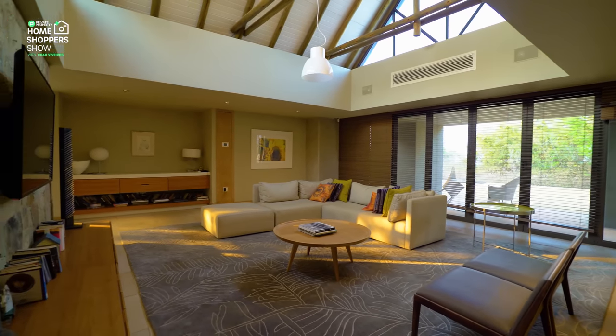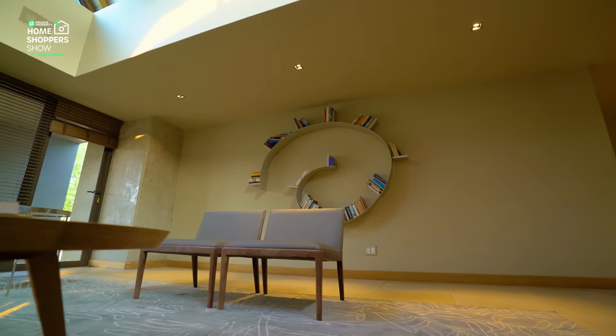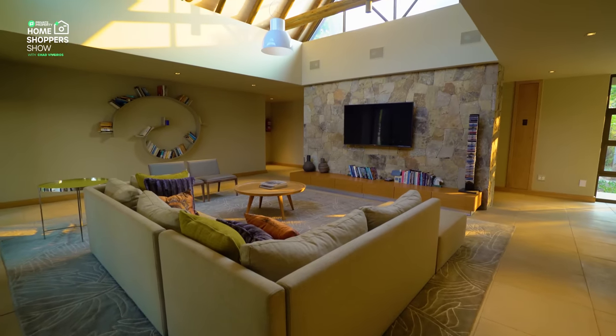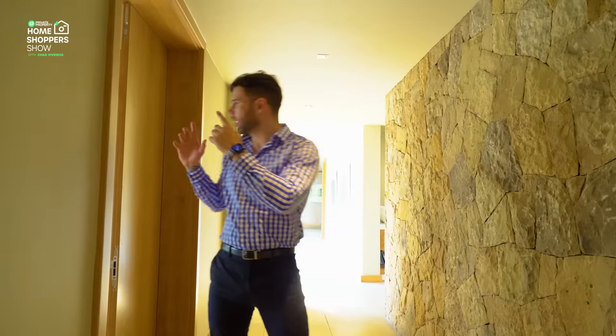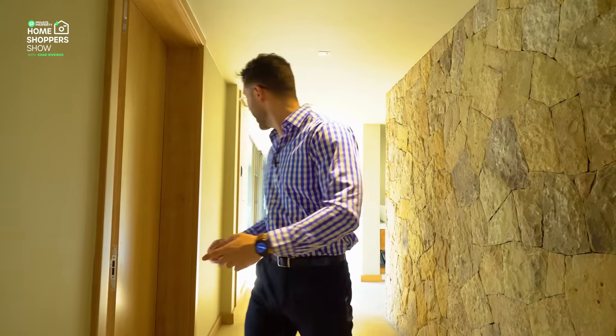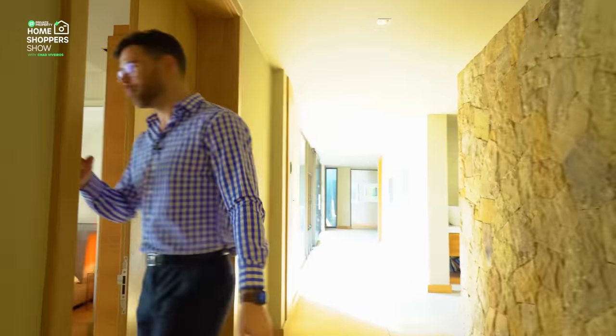There's a pajama lounge here to service every one of these bedrooms. We've got the bedroom we just looked at, then another one behind this dividing wall, and another one over here. Then to cap it all off, we'll go up that elevator to the master suite in a 50 million rand home — so don't miss out.